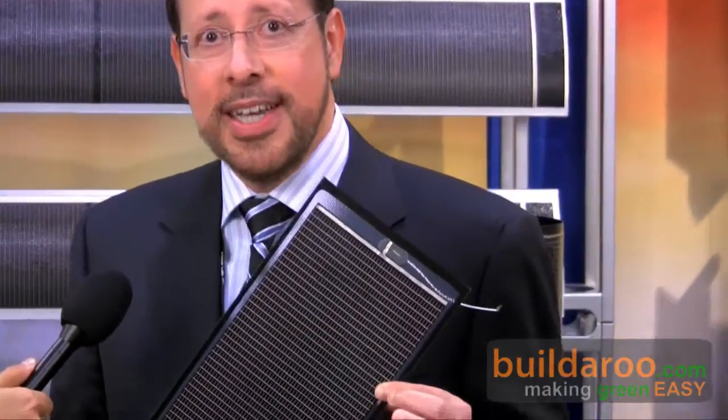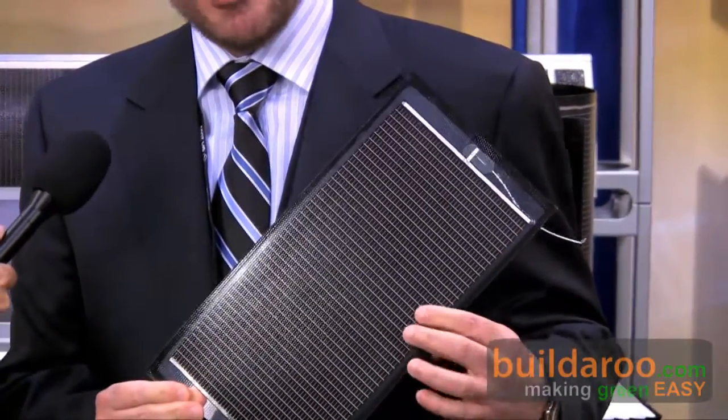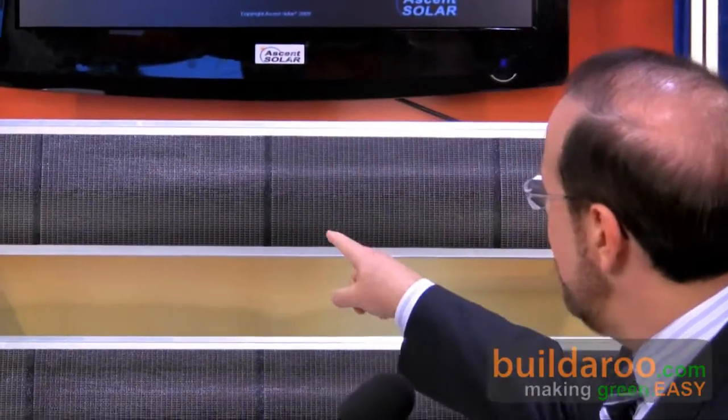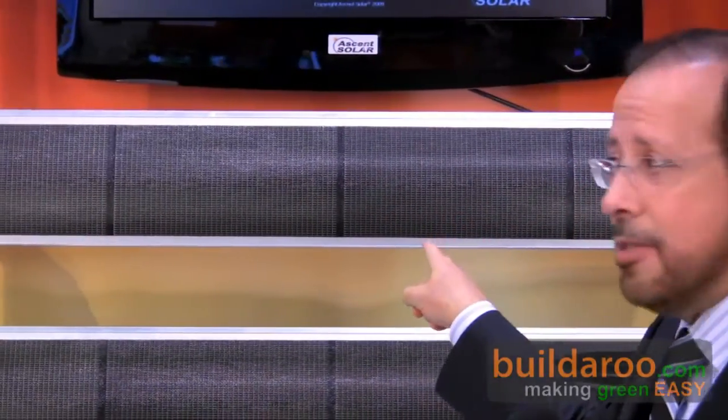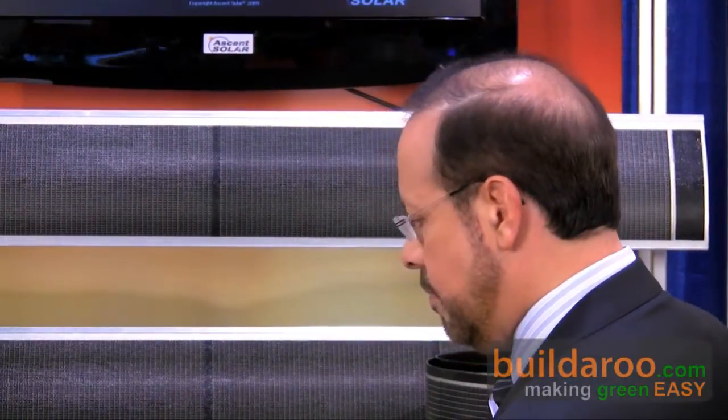What it is, is a flexible thin film product that is on plastic and is for unique applications — not only consumer electronics applications, but it can also be customized for applications such as building integrated photovoltaics, as you can see on this product behind me. Can you talk to us a bit about the technology behind this? Sure. The technology is CIGS, which is thin film technology on plastics.